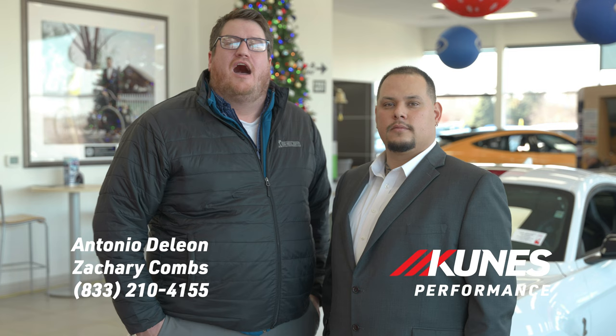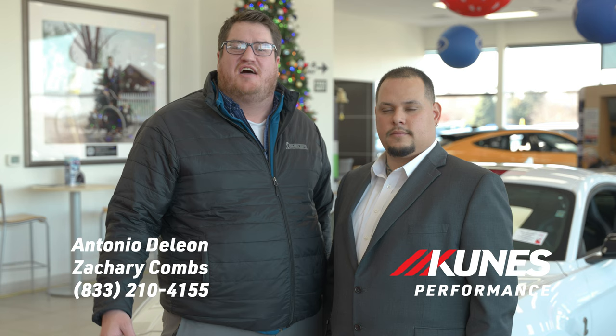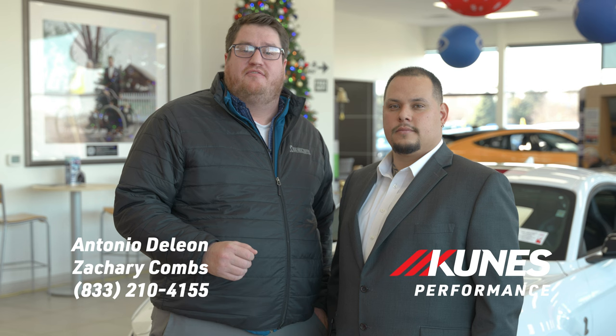On behalf of Antonio and myself here with the performance team at Kunis Ford in Delvin, Wisconsin, I just want to say thank you for watching our video on the 2021 Shelby GT500 King of the Road. If you do have any questions or any inquiries, feel free to reach out to us at 833-210-4155.